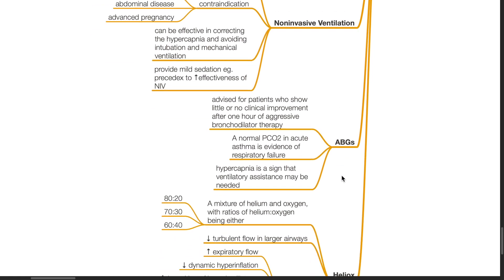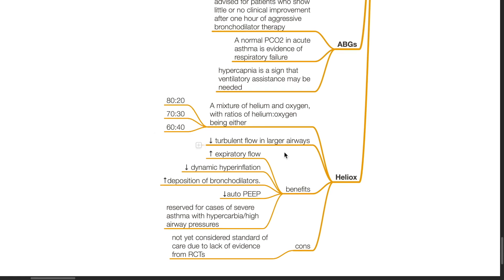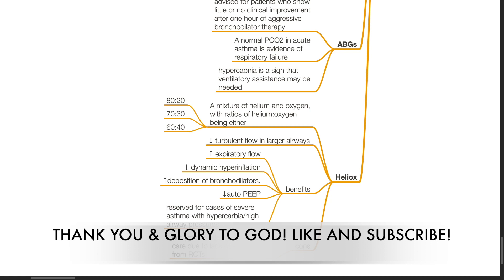A normal PaCO2 in acute asthma is evidence of respiratory failure. Hypercapnia is a sign that ventilatory assistance may be needed as soon as possible. Heliox is a mixture of helium and oxygen with ratios of 80:20, 70:30, or 60:40. It decreases turbulent flow in larger airways, increases expiratory flow, decreases dynamic hyperinflation, increases deposition of bronchodilators, and decreases auto-PEEP. It is reserved for cases of severe asthma with hypercapnia and high airway pressures, and is not yet considered a standard of care due to lack of evidence from RCTs.